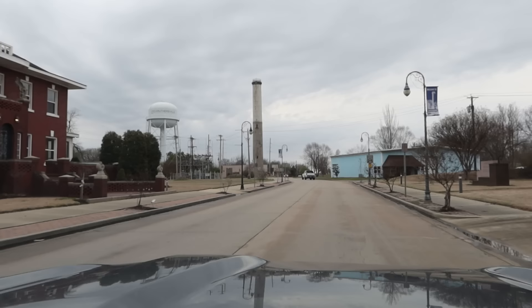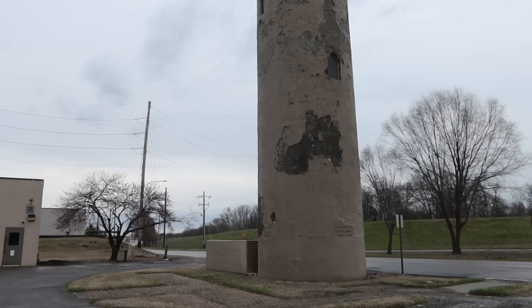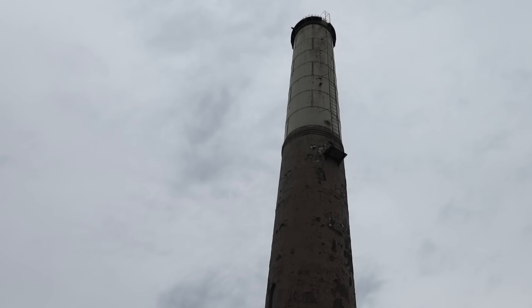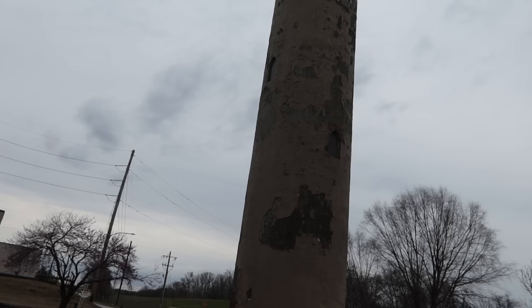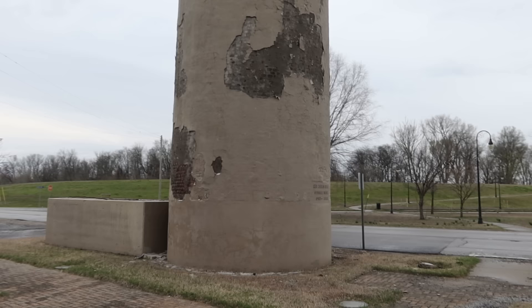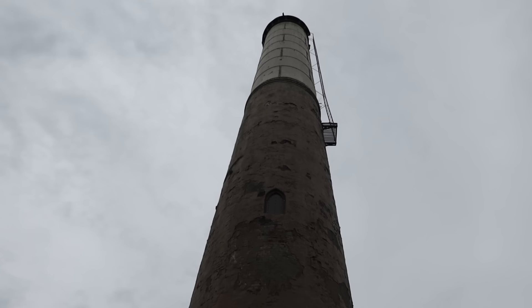Check out this old water tower — should I get out for a closer look? Yeah, I think so. This is the Caruthersville Water Tower, also known as the Lighthouse. You don't see them built like this anymore. It was built in 1903. It's on the national register. The base is made of brick, and it supports a water tower that holds 40,000 gallons of water. I love these old things.